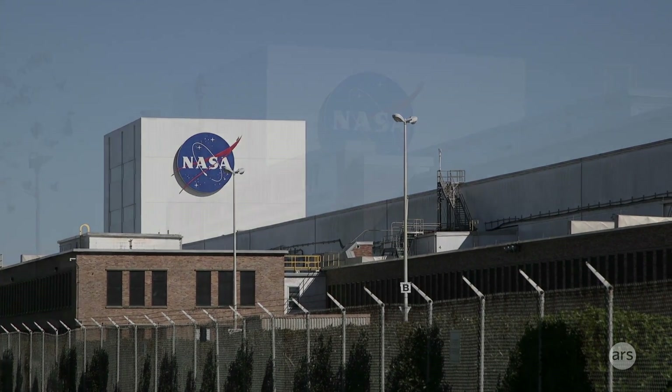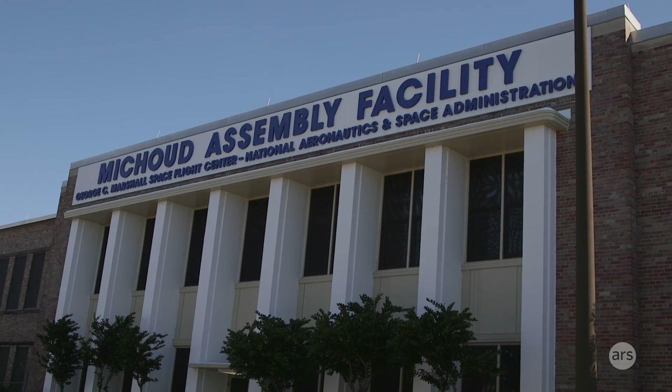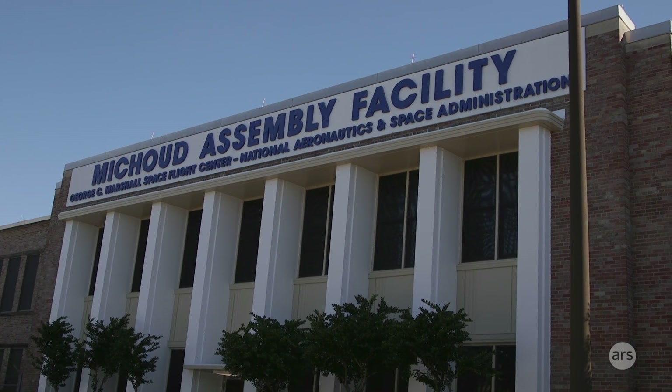A lot of times you think about New Orleans as a great place for jazz, great food, or the French Quarter. But in order to get to space, you must come to New Orleans. Thank you.